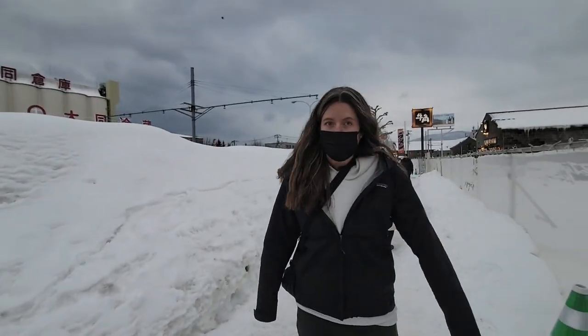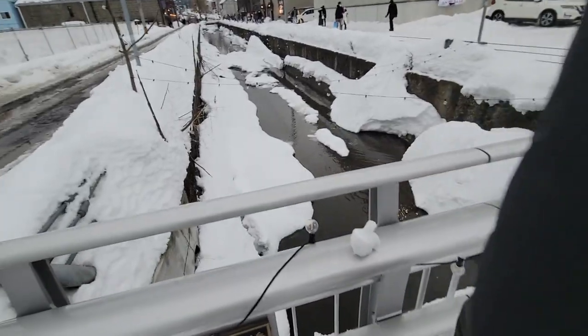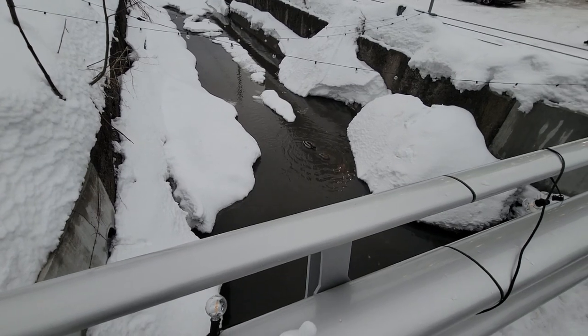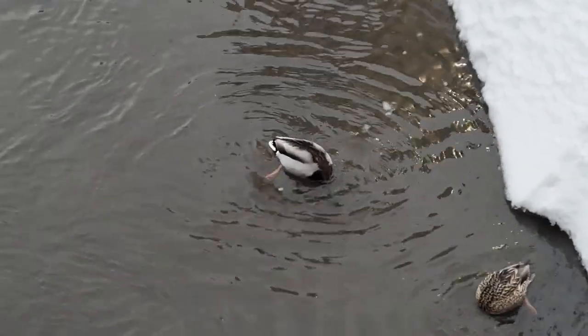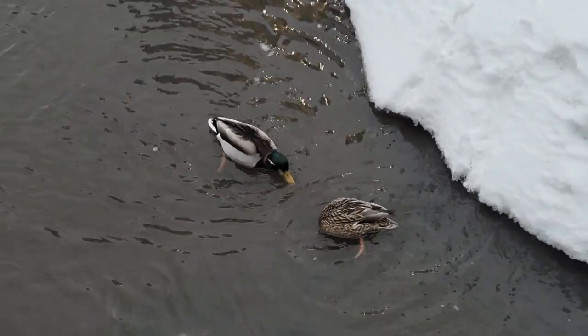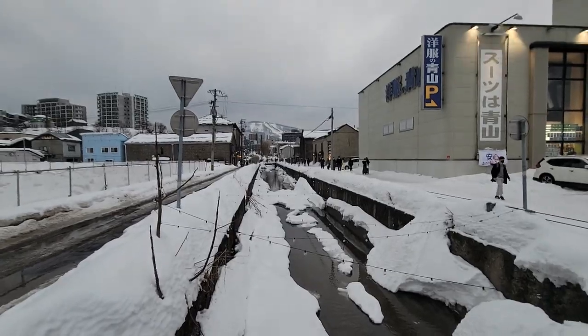I wanted to get a video of you walking through the snow. Everyone is slipping - it's great. People have been slipping all day. How are they not frozen? Kind of like those flamingos in Bolivia - they're so cute. How are they not frozen? Is this a canal?